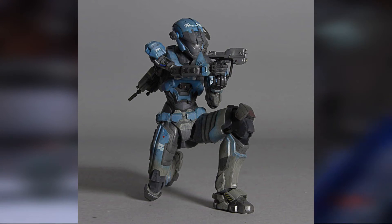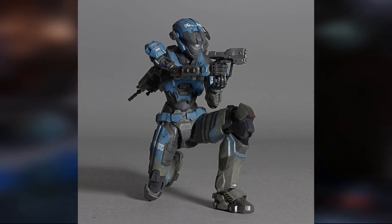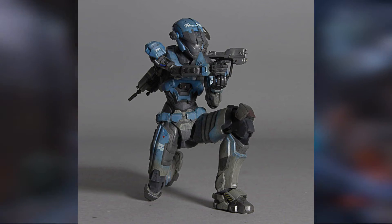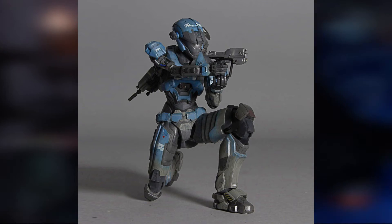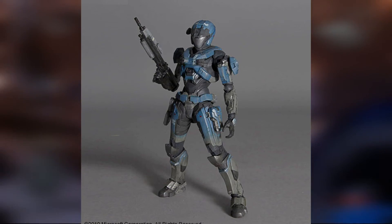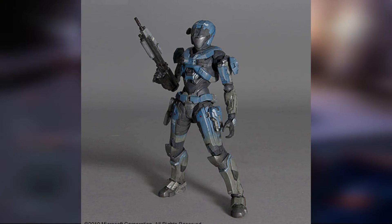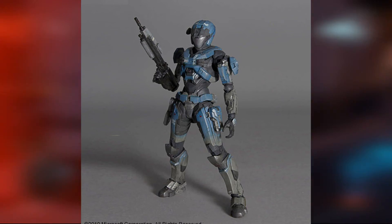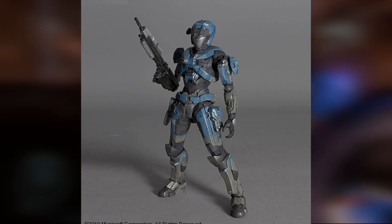At number 3, I have the Halo Reach Kat figure. This figure looks absolutely amazing. Compared to all the other Reach figures, this one feels the most like it was pulled directly out of the game. The proportion problem really isn't seen here, probably because Kat's a female, and that seems to be what Play Arts does really well. But the paint, sculpt, articulation, and everything about this figure is completely fantastic. I don't have much to say about the figure, just the fact that it's great — it's simple, it shows off Kat's design.